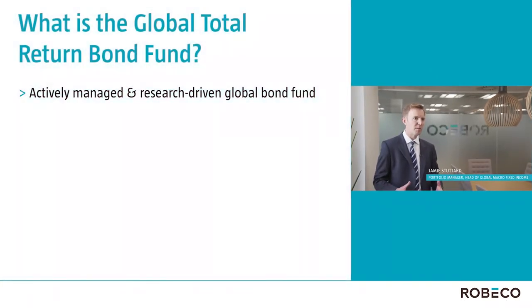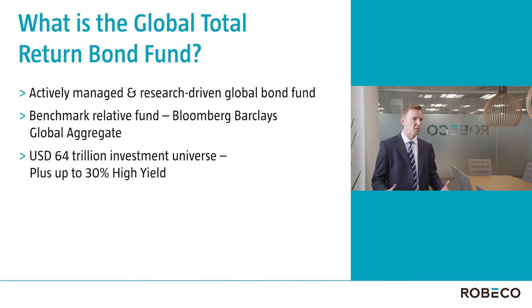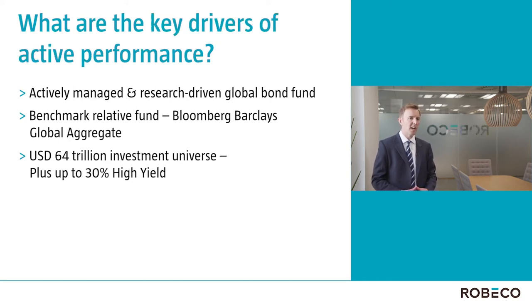The Rubico Global Total Return Bond Fund is an actively managed, research-driven global bond fund. It's a benchmark-relative fund and its benchmark is the Bloomberg Barclays Global Aggregate Index. That gives it an opportunity set of $64 trillion worth of government bonds, supranationals, corporates and emerging markets, and the fund can also invest up to 30% out of index in high yield.